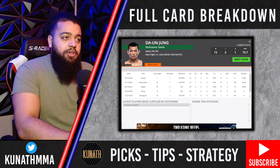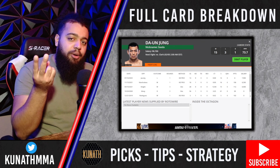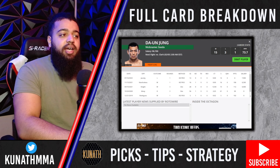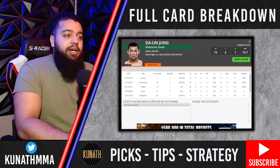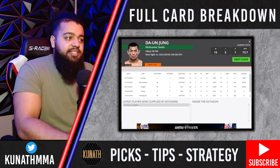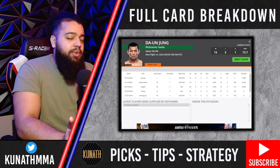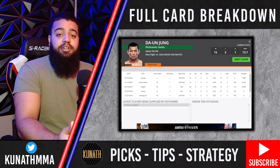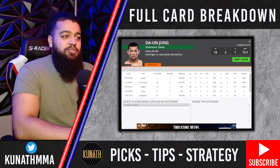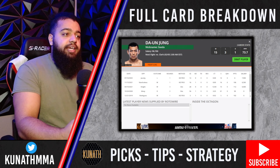Next we have a fight with Da'un Jung and Devin Clark. Jung is looking to bounce back after being knocked out in the first round by Dustin Jacoby. Before that he was riding a long winning streak made up of finishes and absolute bums. Even in the UFC he beat some of the worst the promotion has to offer — guys like Brogimov who went 0-4 in the promotion, Slow Mike Rodriguez who was 2-6 in his UFC fights, and William Knight, who he took down eight times.